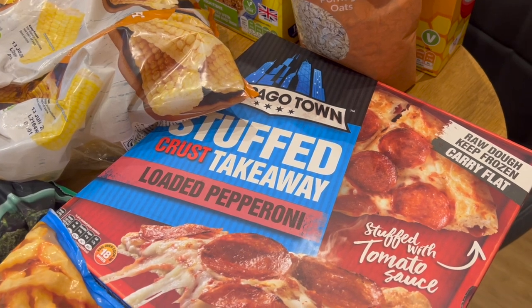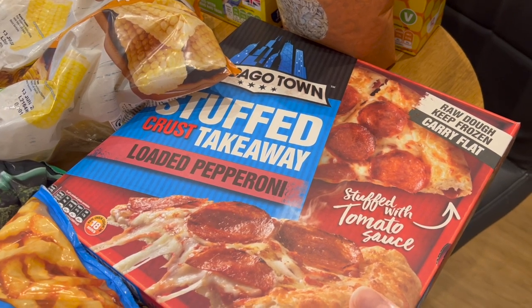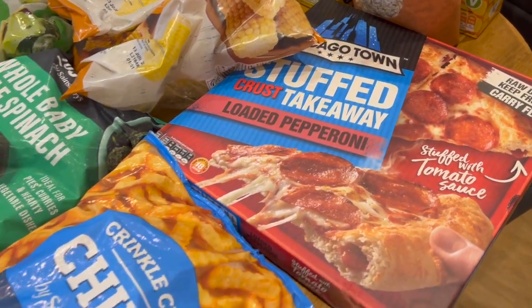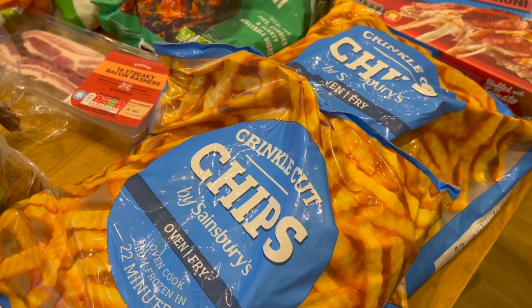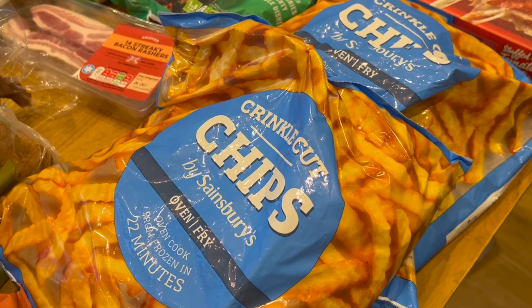We've got somebody coming to the party tomorrow who's a very fussy eater — no judgment here. She won't eat anything I'm cooking and has asked for one of these, and that's absolutely fine. So we've got her a rather posh pizza. And then we've got some chips — it's always really difficult to find chips that aren't coated in wheat, so there we go.